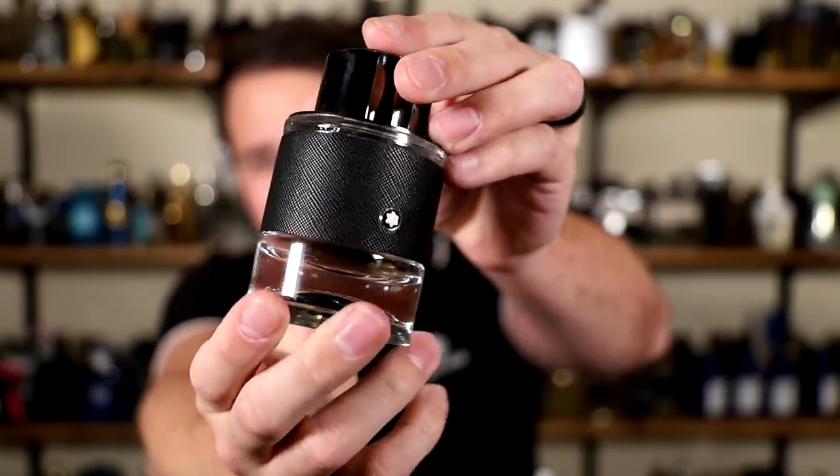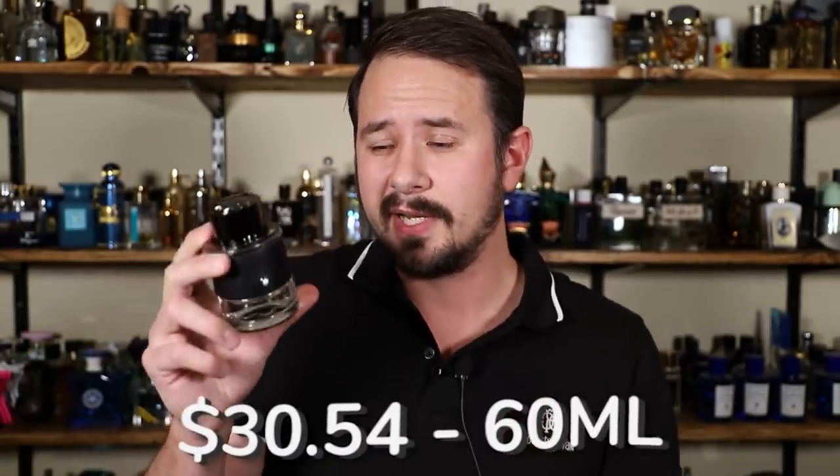Let's get this very obvious one out of the way: Mont Blanc Explorer. This is basically designer Chris Aventus. Super easy to wear. It doesn't have a pineapple note, but it does have bergamot, and most pineapple accords are made using primarily bergamot, so you'll still get a similar fruity feeling in the opening. There's also vetiver, ambroxan, akegala wood, and pink pepper. This one is $30.54 for 60 milliliters. Super versatile — daytime or nighttime, pretty much all year round. A killer compliment grabber and office friendly as well.